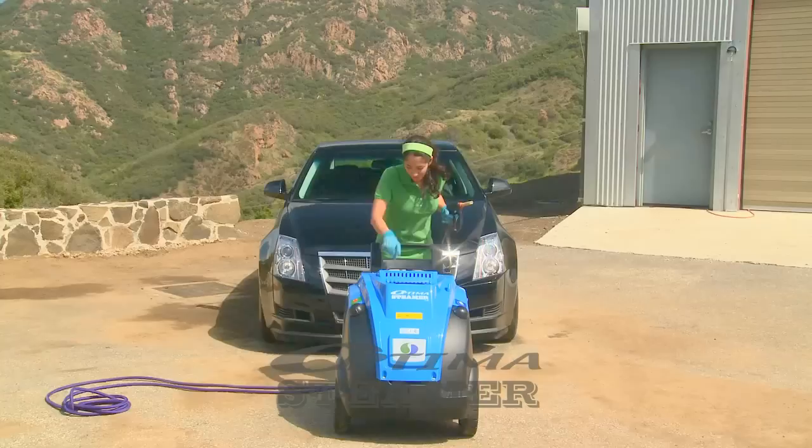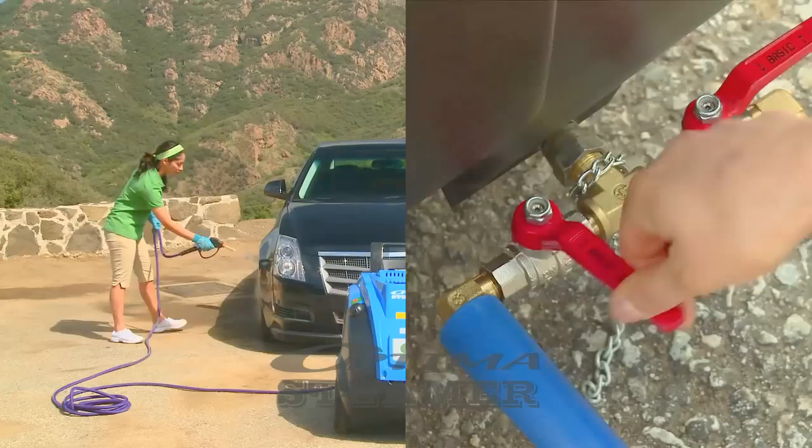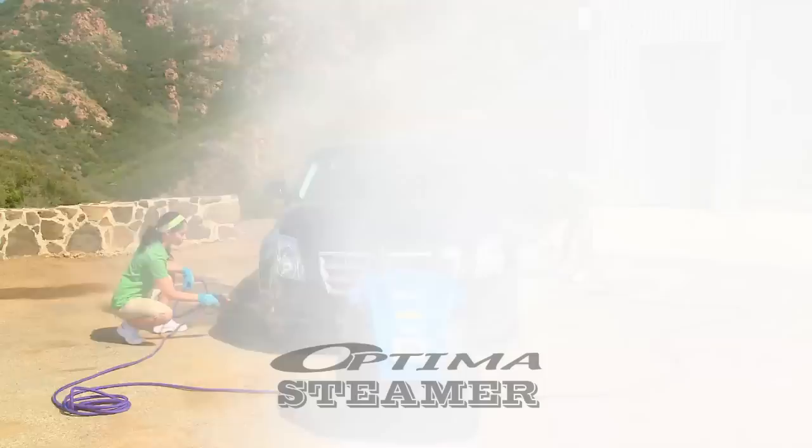Taking only 2 minutes to preheat, the Optima is great for all day use and emits continuous steam pressure. The Optima is also equipped with 2 hoses so that 2 people can wash the car at once.